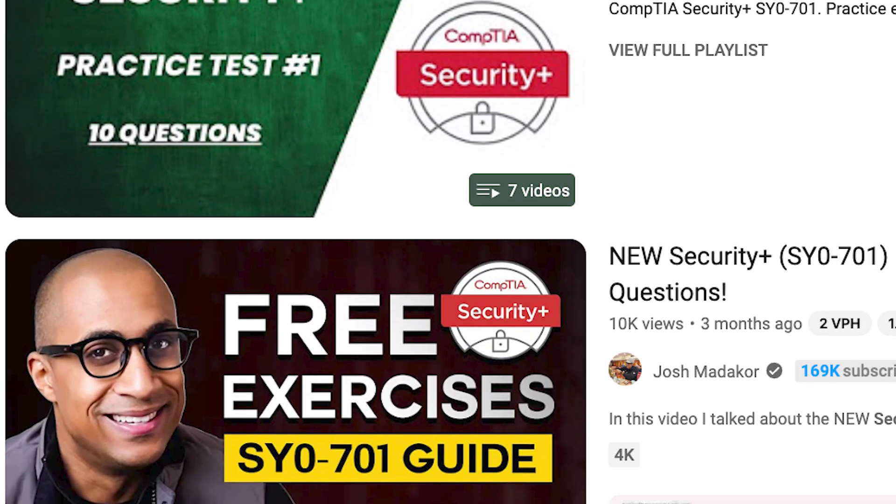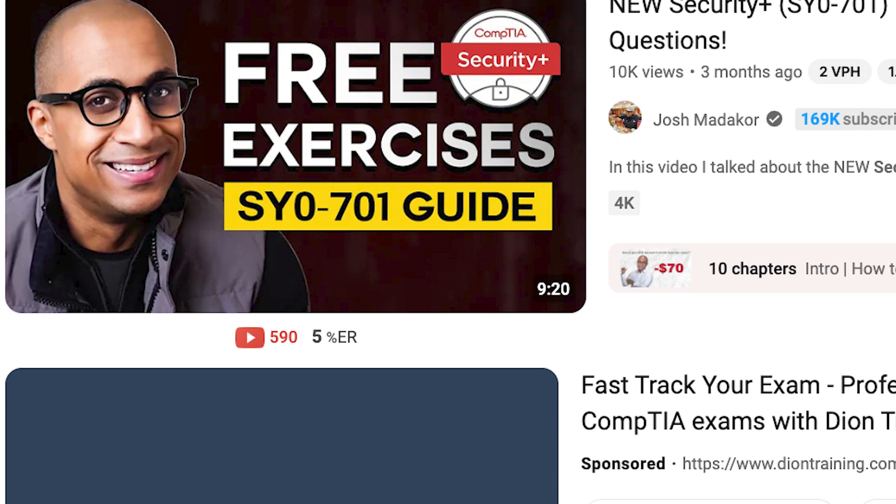And after taking the exam, in my opinion, the questions from YouTube were more accurate than the ones from Jason Dion's course. But I'm not saying you shouldn't try Jason Dion's course at all. Any resource that you can find, you should make the most out of it. But that's pretty much it for this video. If you plan on getting any kind of CompTIA certification, let me know down in the comments and I'll catch you in the next video.